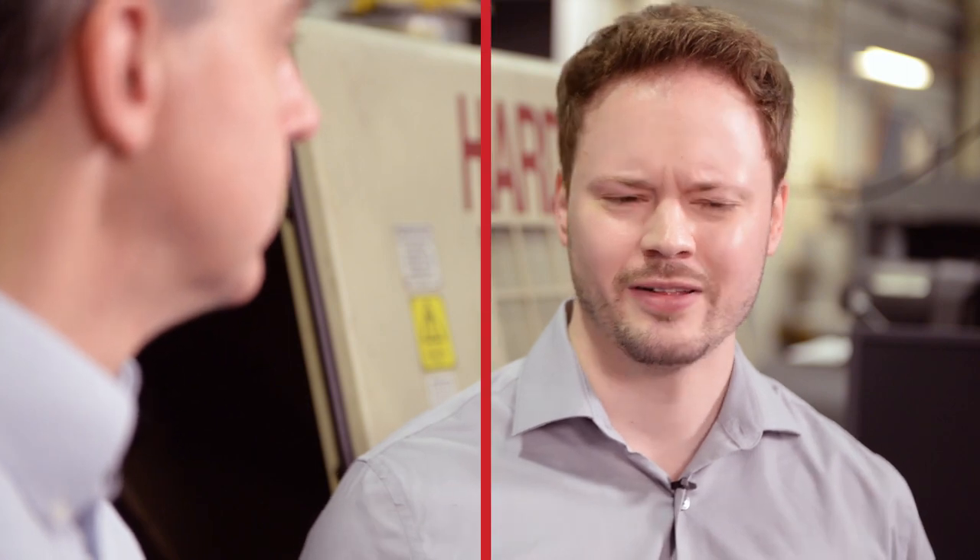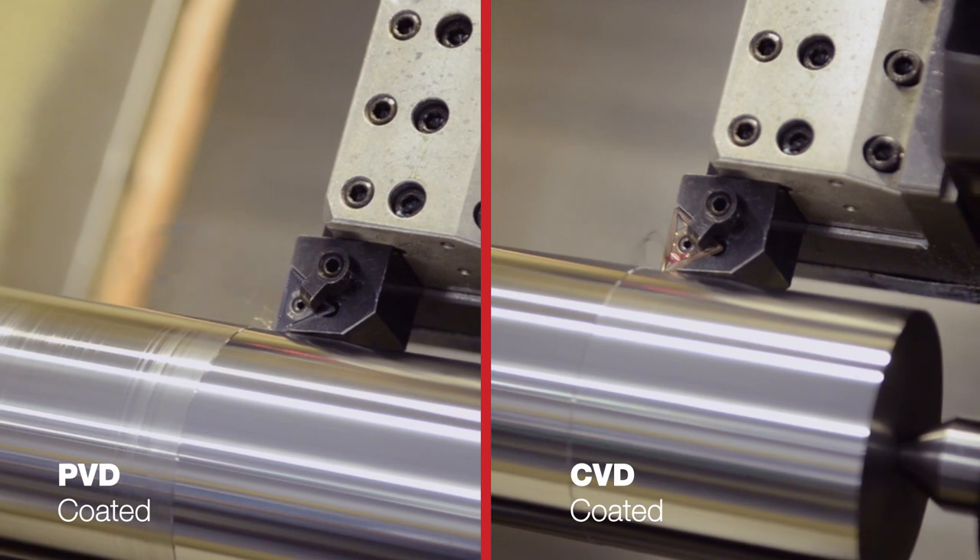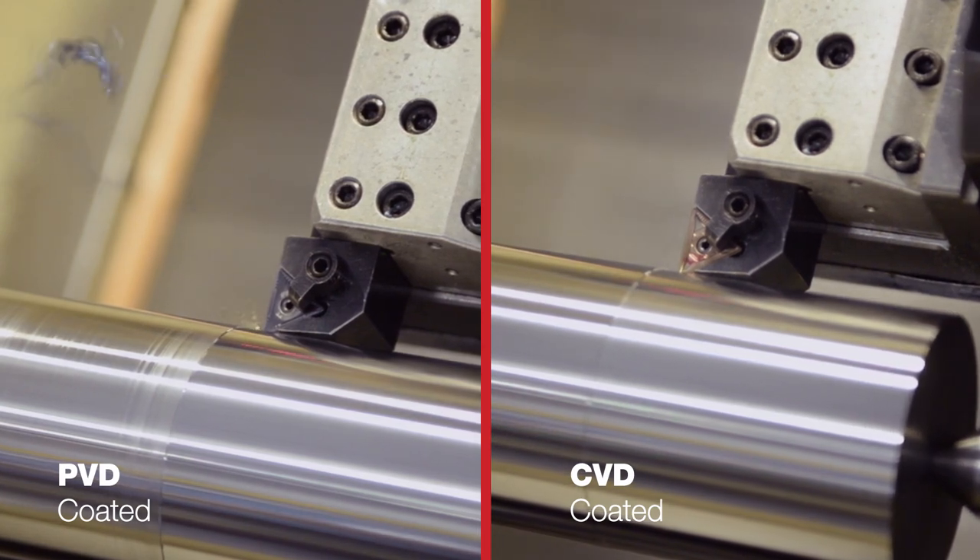Now between PVD and CVD, remember that the PVD coating is actually slightly sharper. I think we saw that this sharpness is actually a big advantage in finishing. Not only are we generating lower cutting forces, but at the same time we're also able to break the chip because of the more positive geometry.